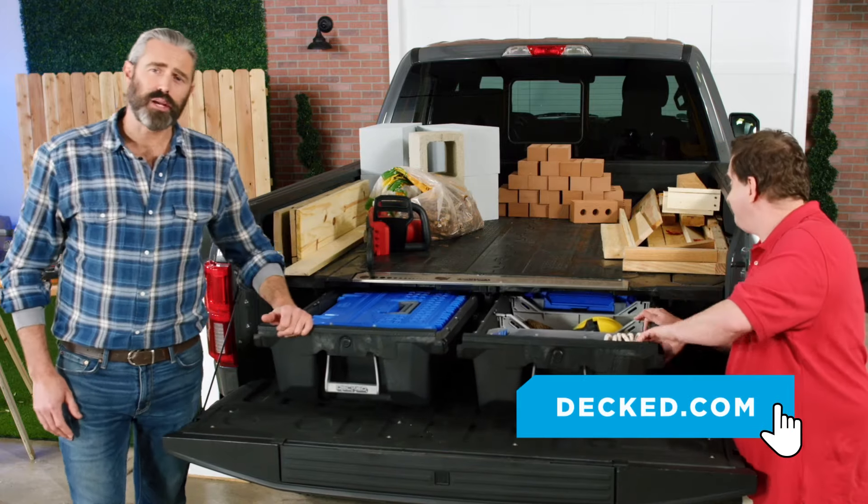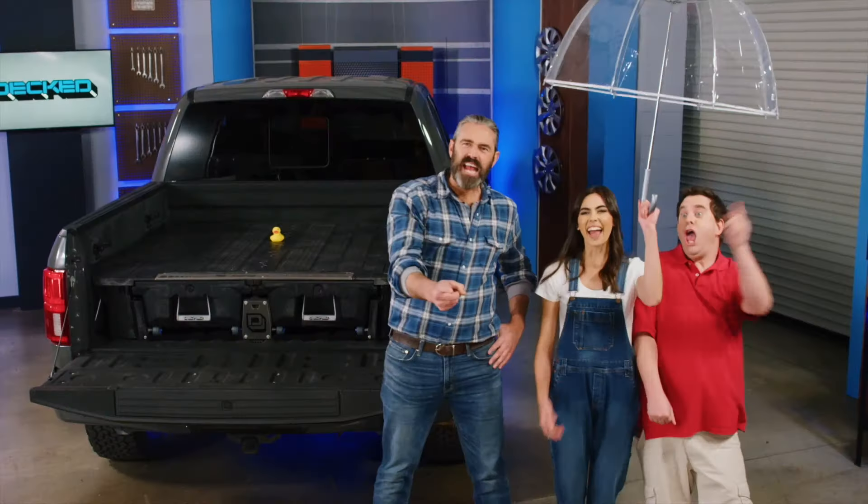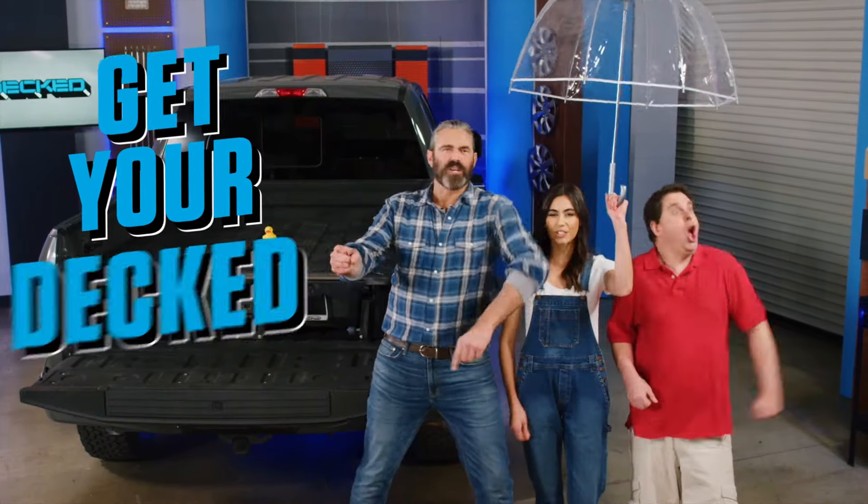Thanks to its rugged composite and steel frame construction, Deckt won't crack under pressure — just like my grandpappy when he was trapped behind enemy lines. Click the link to say goodbye to the junk in your trunk and unlock your truck's true potential. Now it's time to get your Deckt!